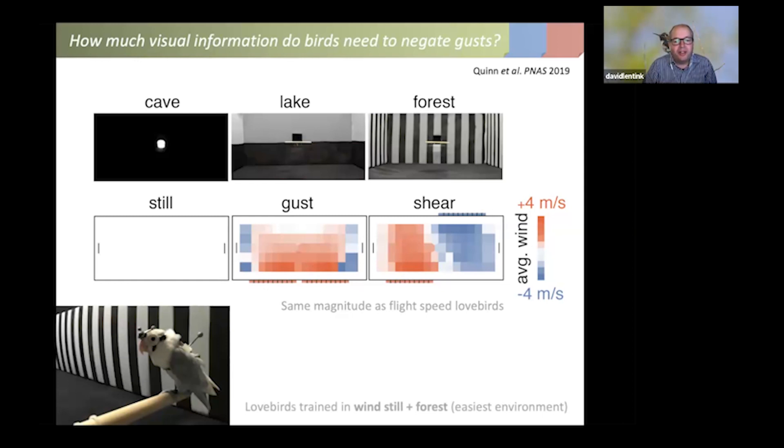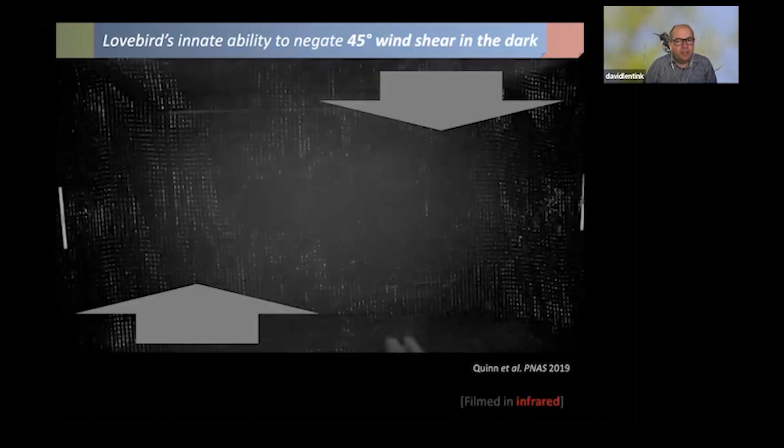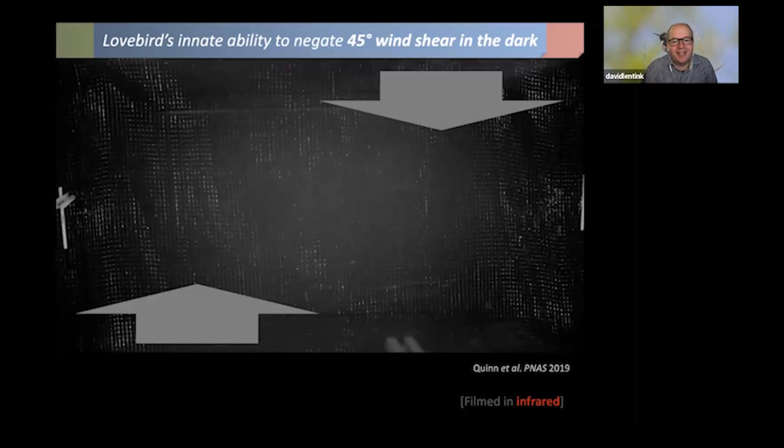What we found was that even in 45-degree wind shear in a near-pitch-dark condition with only a single point light source, the bird did just fine — no problem at all. We filmed everything in infrared so the motion is much more apparent than in real life. We observed that the bird maneuvers its body into the wind while keeping its head absolutely focused on the goal — in this case the target perch and point light source.